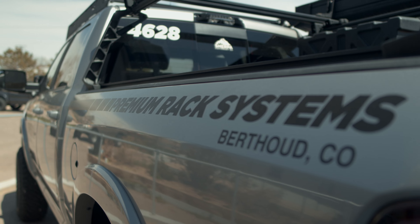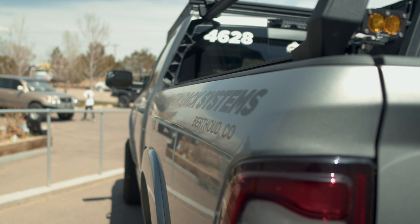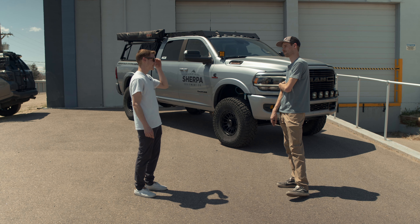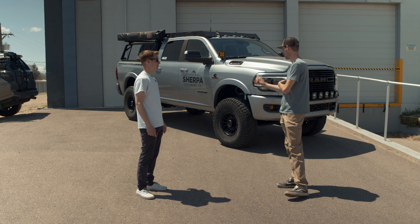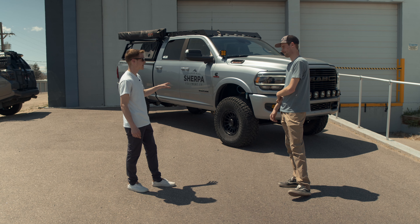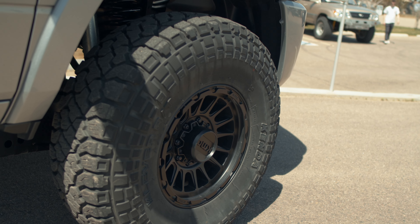So are all these miles mostly stock miles? Only about 4,000 miles it was stock. So you really modified it quick. Yeah, and even then, after the first 2,500 miles I put 37s on it. So were 37s your first modification? Yep, first mods were the 37s and then some of the Baja Designs lights.